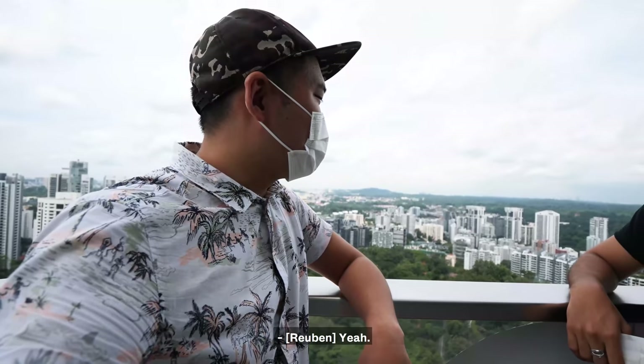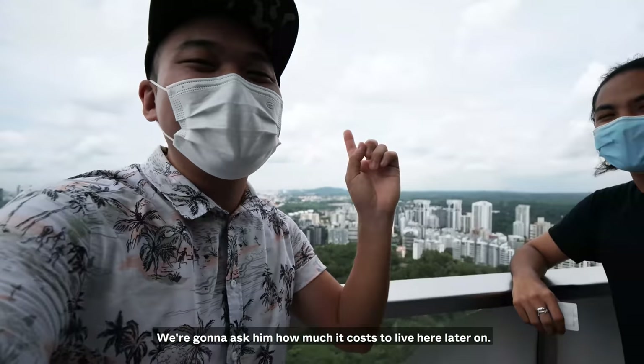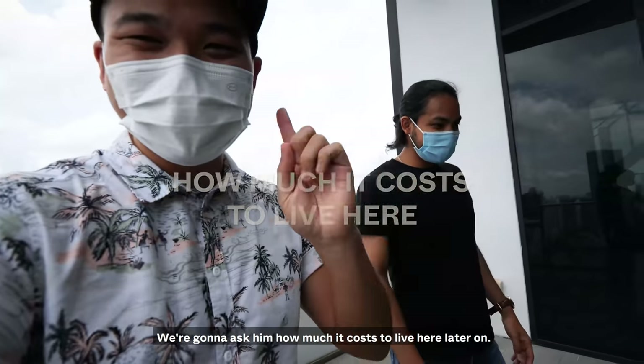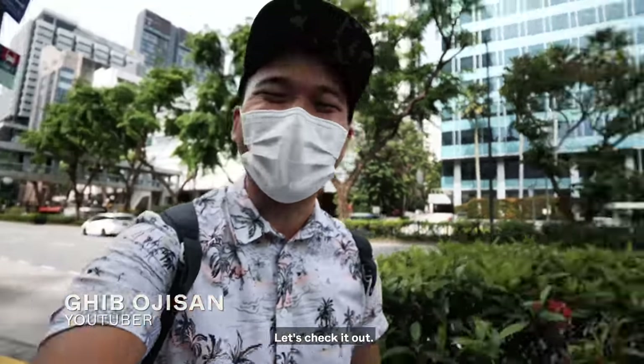If I had the money, the lower the better, maybe 2000, but we're in Singapore. We're going to ask him how much it costs to live here later on. Hello, this is Gabe Oji-san. We are now at Orchard, and today we're checking out a condo in this area. Let's check it out.